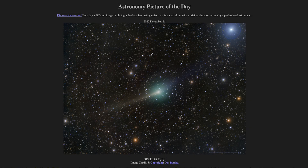Greetings and welcome to the Astronomy Picture of the Day podcast. Today's picture for December 26th of 2025 is titled 3I Atlas Flyby.